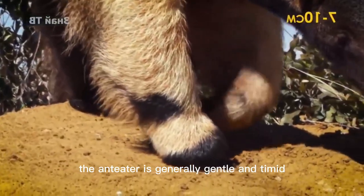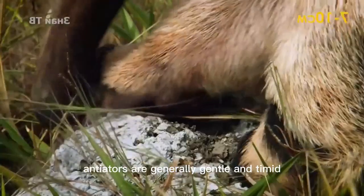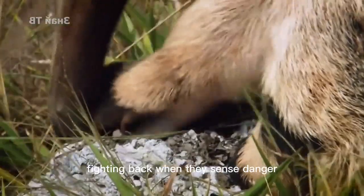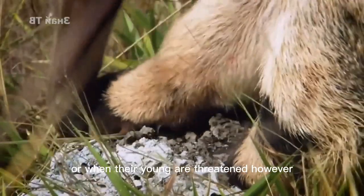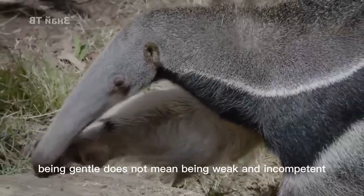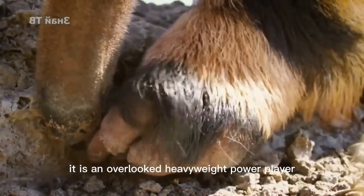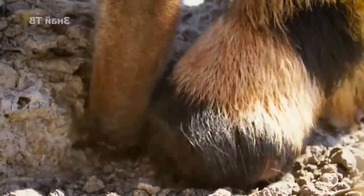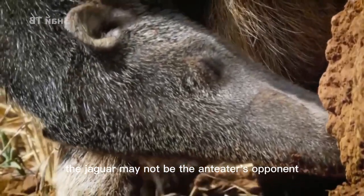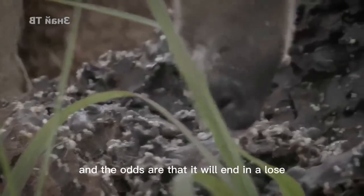The anteater is generally gentle and timid, rarely attacking on its own initiative, but only defending and fighting back when it senses danger or when its young are threatened. However, being gentle does not mean being weak and incompetent — it is an overlooked heavyweight power player. If a large anteater and a jaguar meet in the wild, the jaguar may not be the anteater's opponent, and the odds are that it will end in a lose-lose situation.